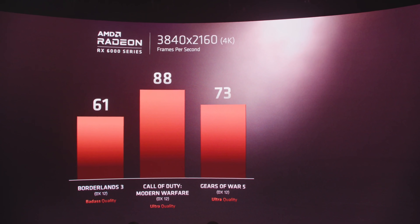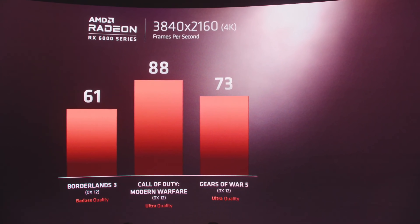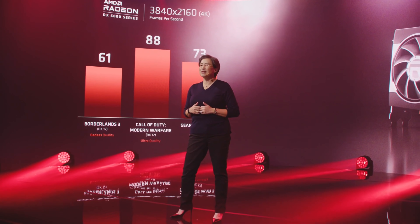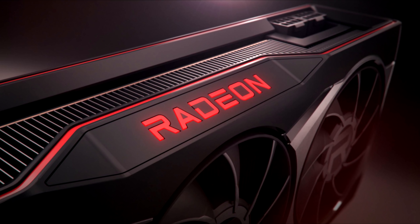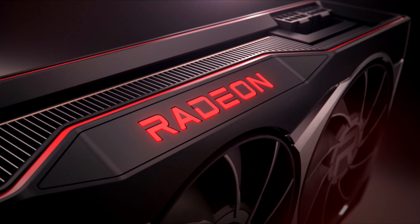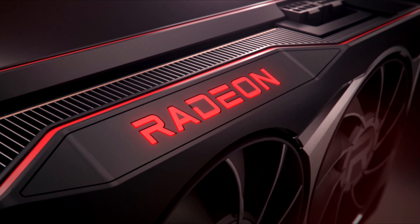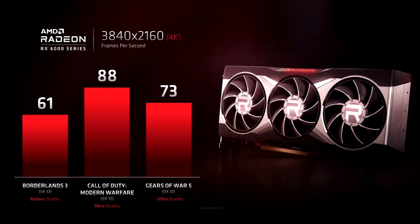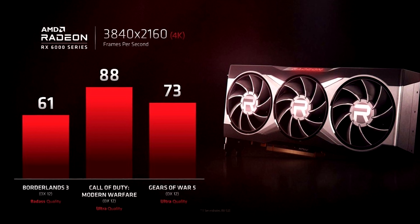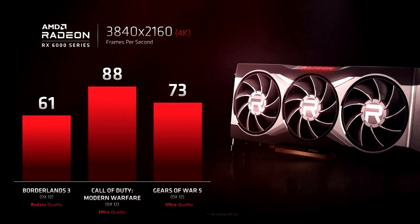I don't think they'd show it if it was actually that stuttery and jerky. The interesting bit came just after, when they showed performance figures at 4K: Borderlands 3 at 61 FPS, Gears of War 5 at 73, and Call of Duty Modern Warfare at 88. This indicates that Big Navi is designed to be a high-end card capable of 4K gaming. Luckily, all three of these games have been benchmarked with other cards already, so we can see roughly how Big Navi compares with them, give or take a bit.